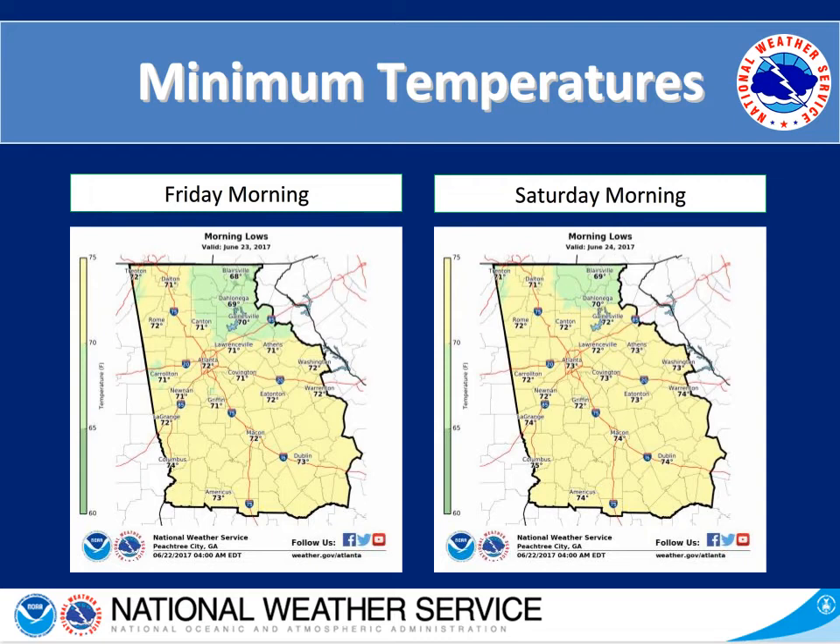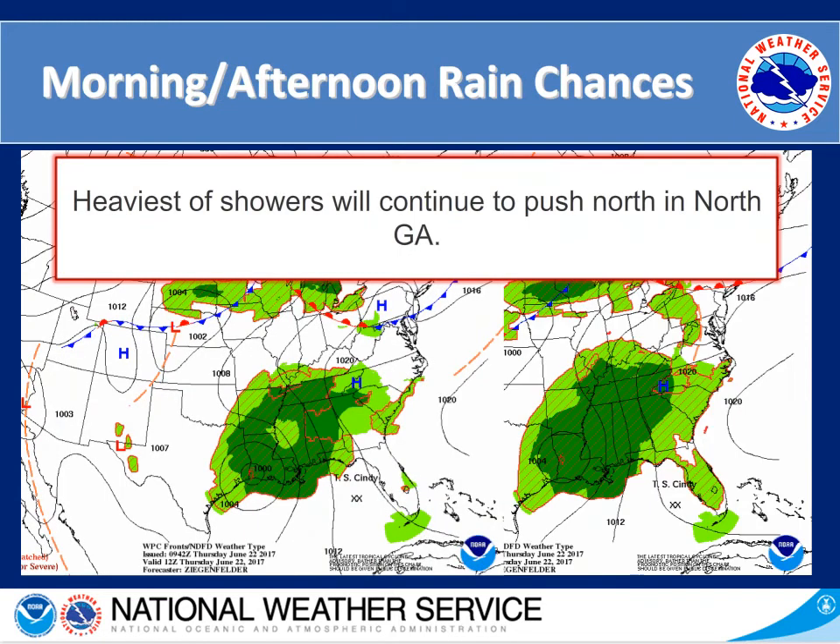Looking at Saturday morning, in the mountainous regions we are in the upper 60s and for the rest of the state in the lower 70s. Now let's look at our rain and thunderstorm chances for today. On the left hand side, in the darker green shaded area over northern Georgia, that's where we are seeing some showers now and where the heaviest showers will continue. Looking at this afternoon on the right hand side, we have chances for scattered and isolated thunderstorms across the majority of the state.